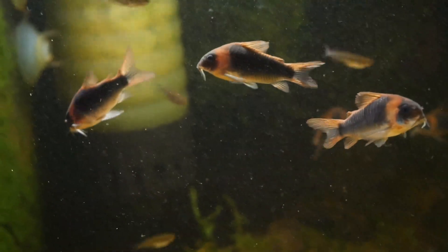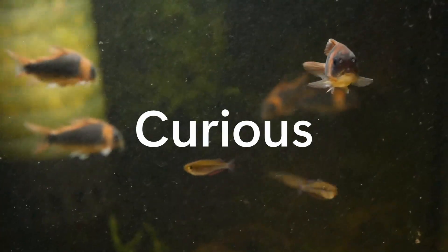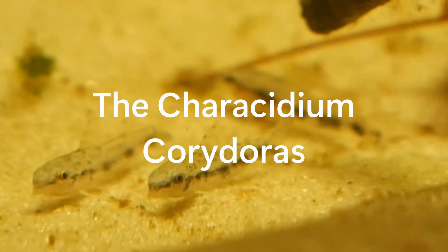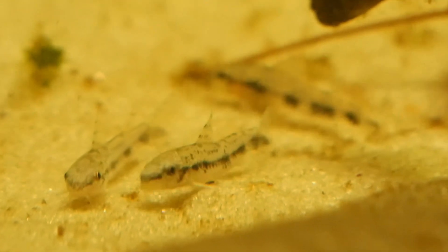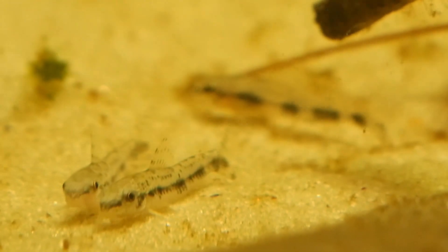A curious case of a Gastrodermis species being CW-153, the Kerisidium Corydoras. This video will focus on CW-153, but serves to highlight the fascinating convergent evolution displayed by multiple species in the same environment.